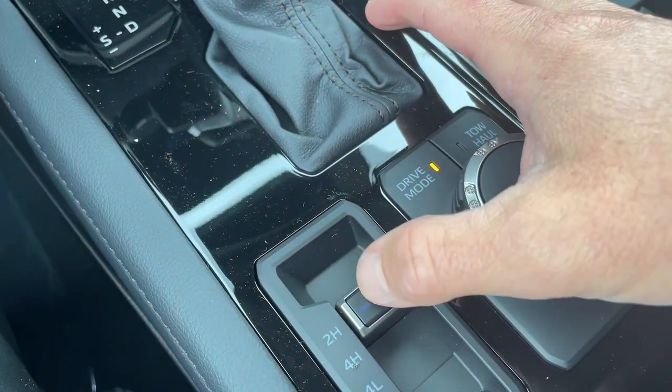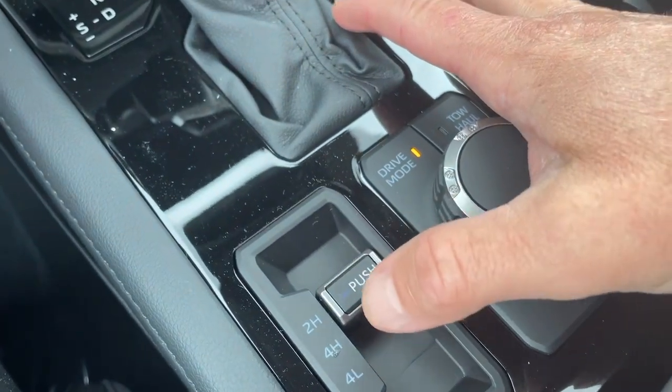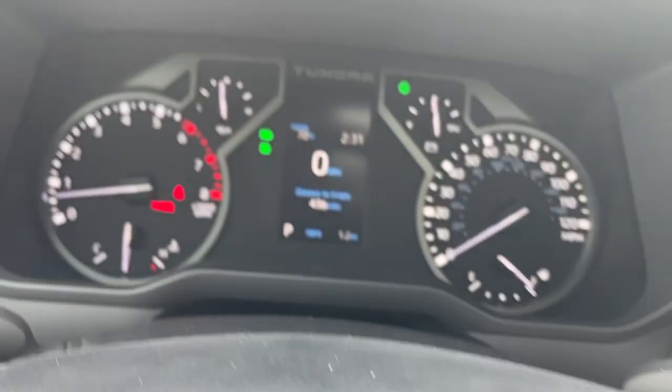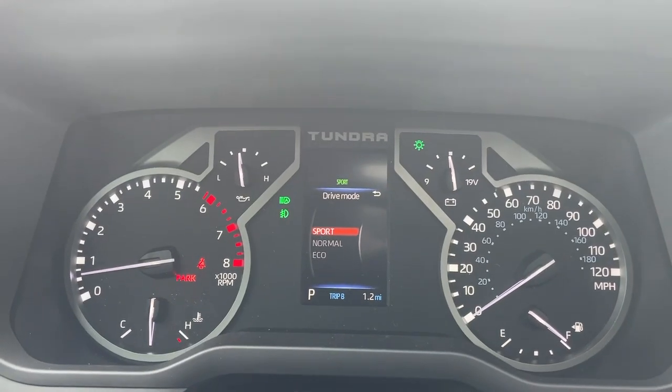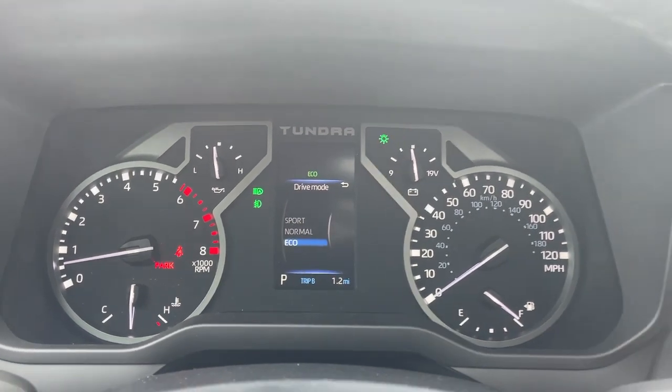You have shift on the fly from 2 to 4 high or 4 low. 4 low is something like a parked or neutral. And then drive select mode — you can change the mode, so if you're driving sport mode, normal, or eco mode for a little better fuel efficiency.